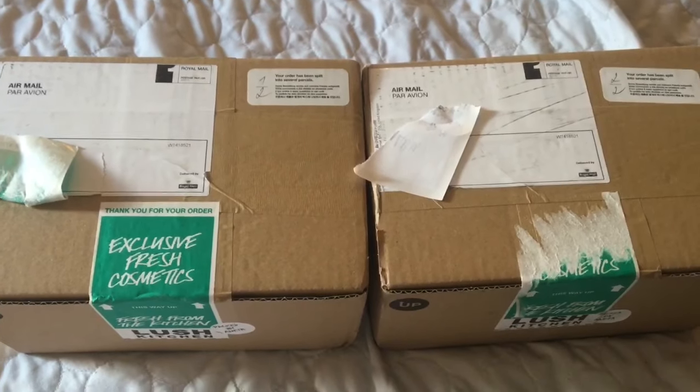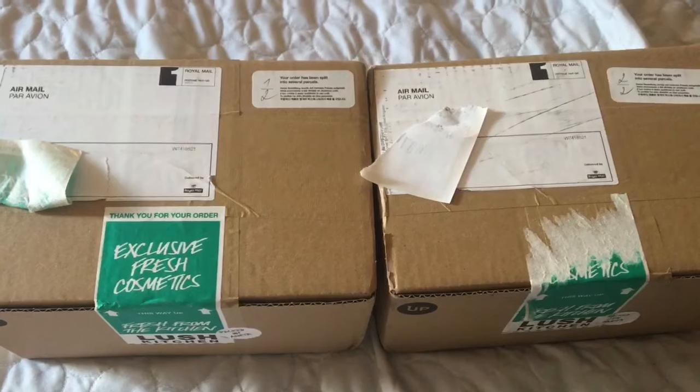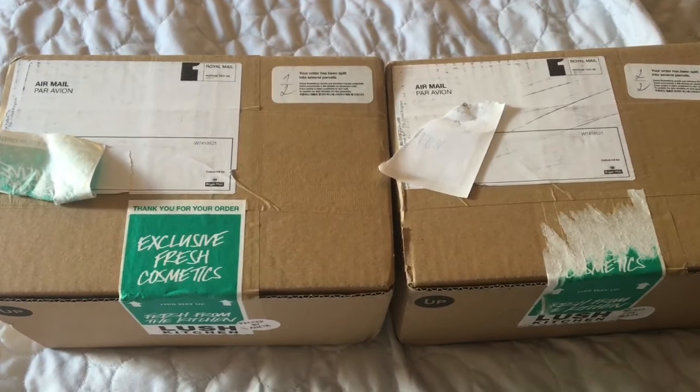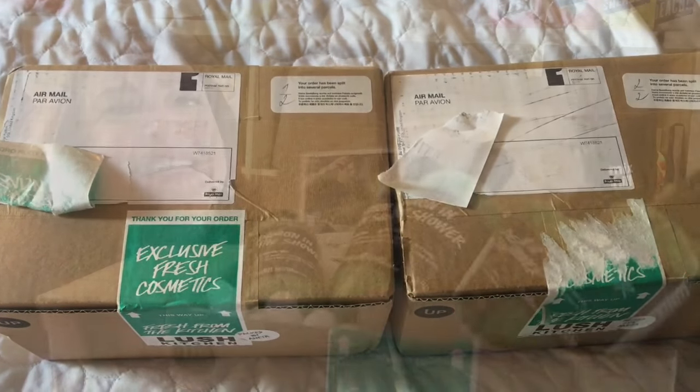Hello, today I'm going to be doing a Lush haul video. I got two packages in the mail today and so now I'm going to turn the camera around and we can see what's in the packages.